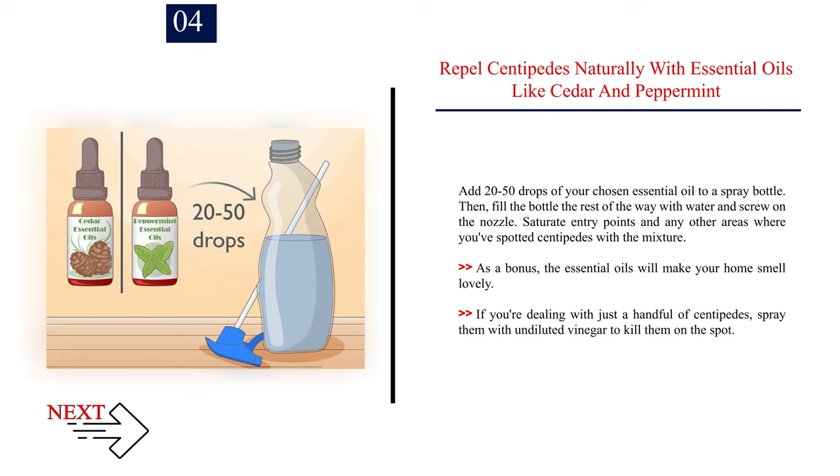Repel centipedes naturally with essential oils like cedar and peppermint. Add 20 to 50 drops of your chosen essential oil to a spray bottle, then fill the bottle the rest of the way with water and screw on the nozzle. Saturate entry points and any other areas where you've spotted centipedes with the mixture. As a bonus, the essential oils will make your home smell lovely. If you're dealing with just a handful of centipedes, spray them with undiluted vinegar to kill them on the spot.